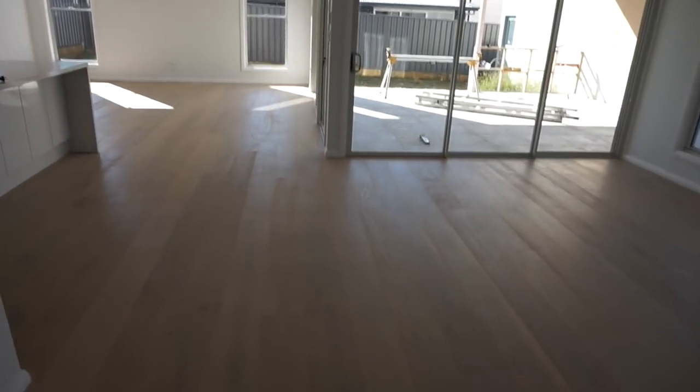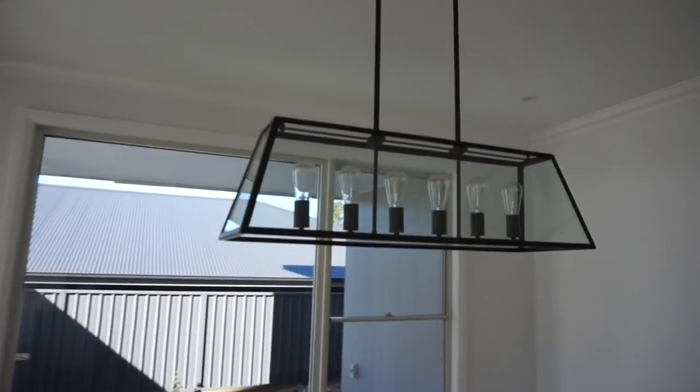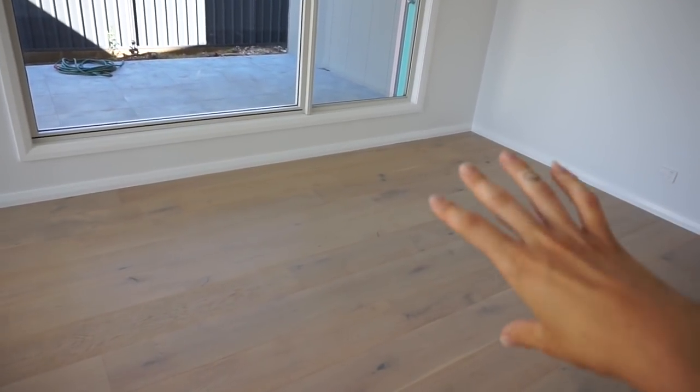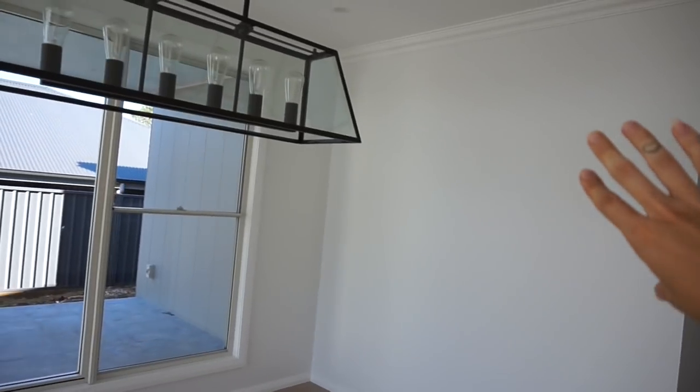Now we come into the main area of the house. Here to the right we have the dining area - I got this beautiful black light from Beacon Lighting. We have a nice dining table coming tomorrow with grey fabric chairs, and I'm going to put a nice big print of the girls up the back there.